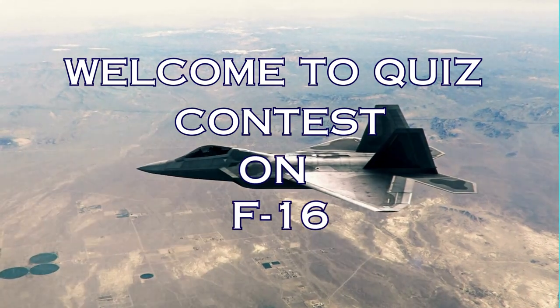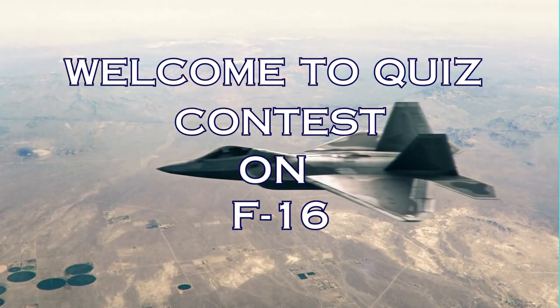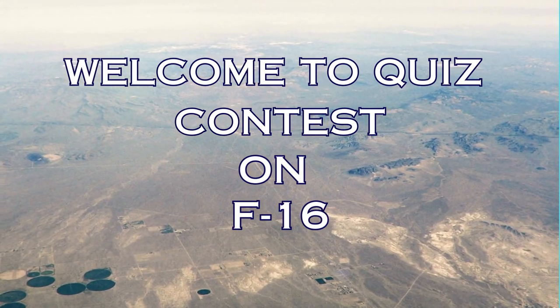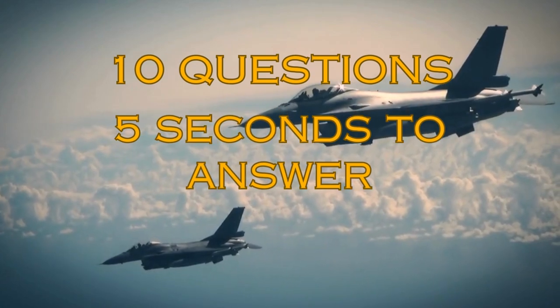Hello everyone and welcome to the quiz contest on F-16, a single-engine supersonic multi-role fighter aircraft. This quiz has 10 questions and you have 5 seconds to answer. So let's start.